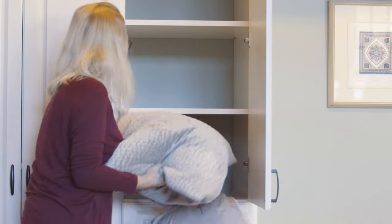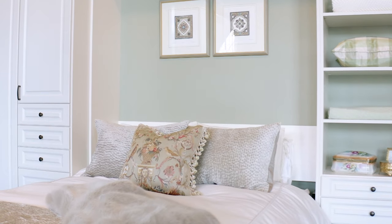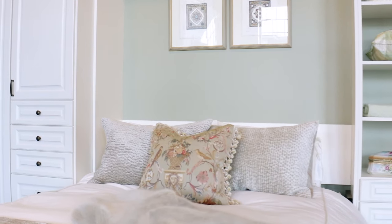You can even add a home office. Our customers just love Murphy beds — they are a dream come true.